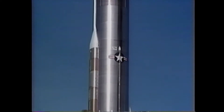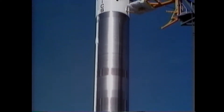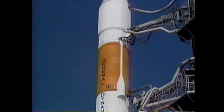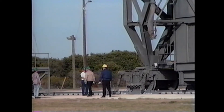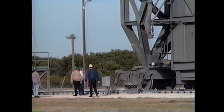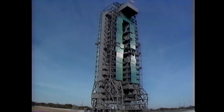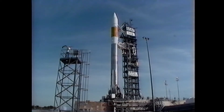The upper Centaur II stage is a three-foot stretch of the previous configuration, powered by two Pratt & Whitney liquid rocket engines developing 16,500 pounds of thrust each. Systems at Launch Complex 36 were refurbished and reactivated for the Atlas II, and Launch Pad 36A has been modified to accommodate the lengthening of the new booster.